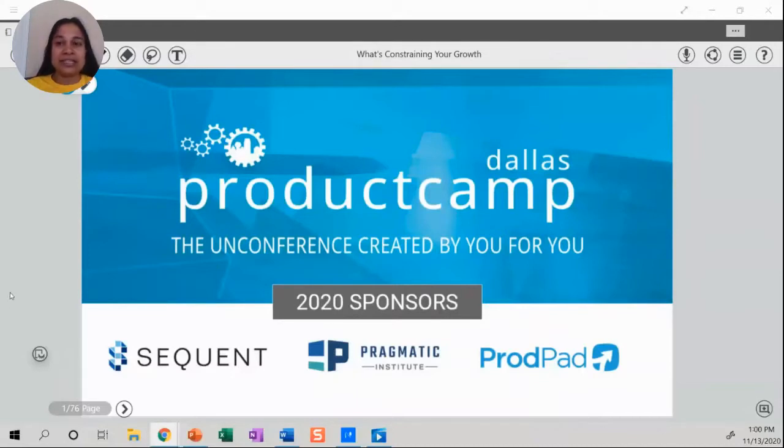The topic of this session is what's constraining your new product growth. I think that's an important piece of the puzzle for all product managers to figure out. Let's learn about that from Michael Durton, who's the founder of Guided Innovation Group.